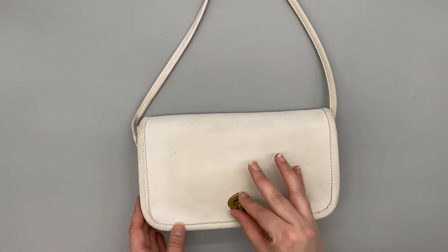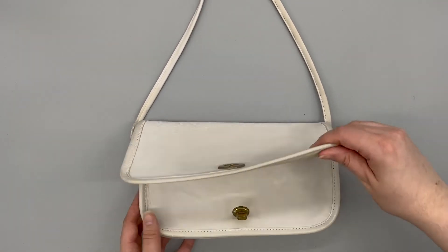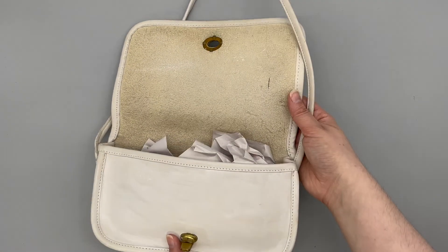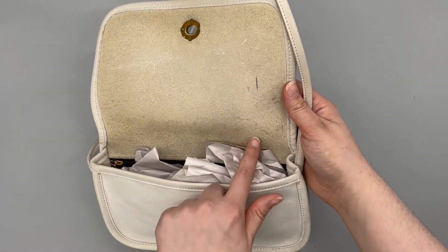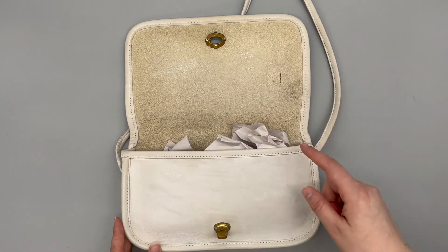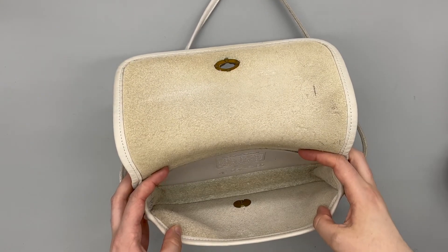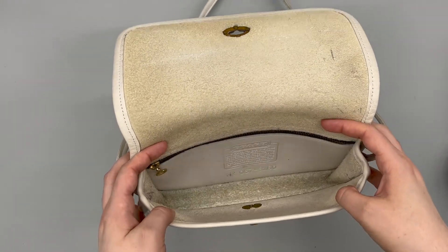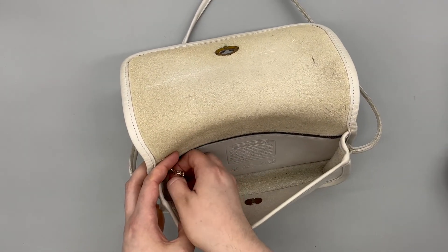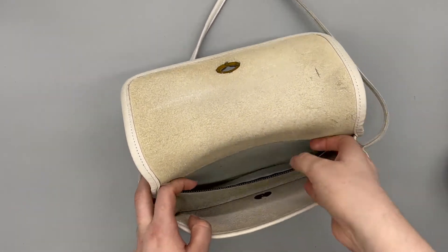When we open the bag, it's got a turn lock closure. The inside does have a few little marks — looks like pin marks on the inside flap — but nothing super noticeable since it's on the inside. Here's the interior of the bag to give you an idea of how large it is. It also has a back zip pocket along the back of the bag for a little separate pocket space.